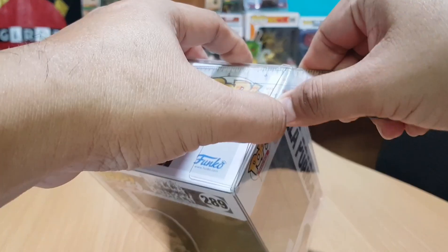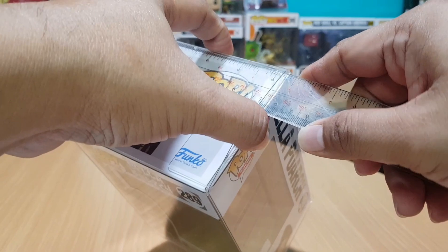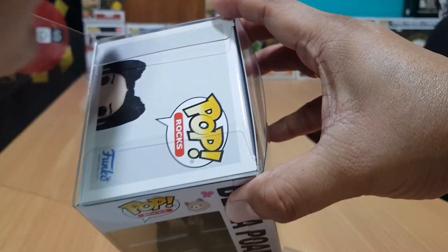I picked up this pop from Field Bars Festival Mall branch to save on delivery fee, and also to get my winning auction bids from Big Boy Toy Store in the same mall, which I also plan to reveal in another video.